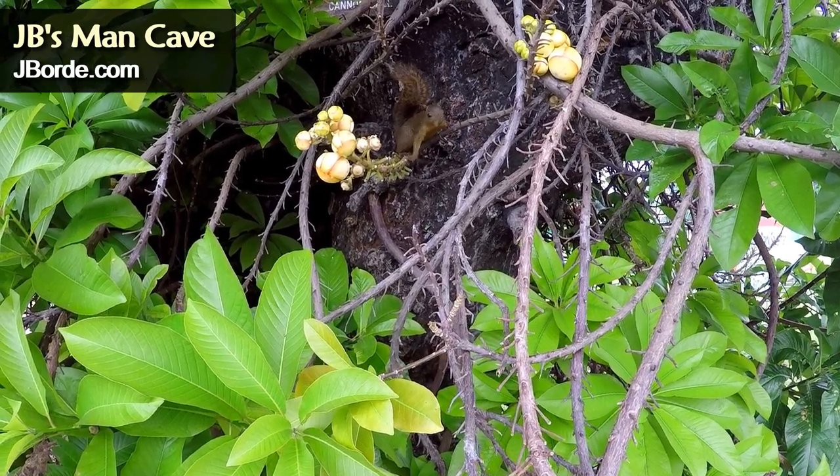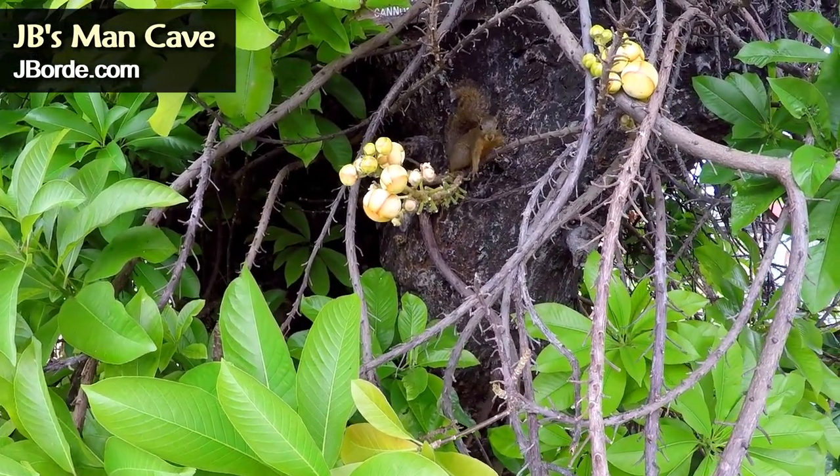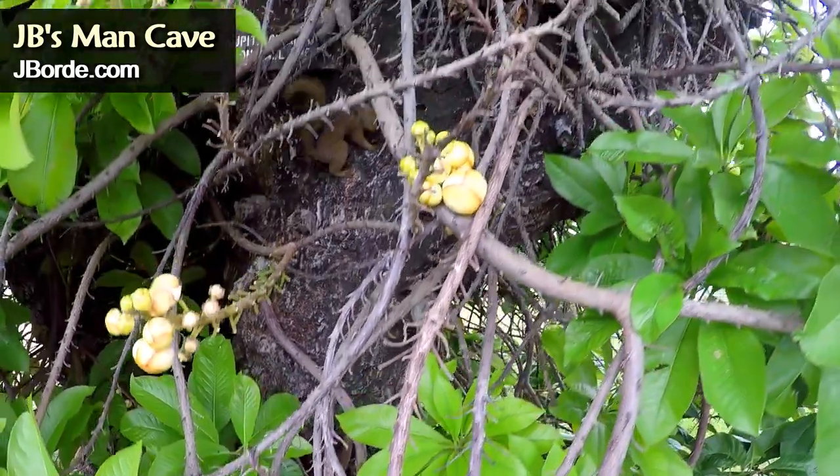This tree almost seems enchanted — the way it looks, the way the branches are, the life it carries.